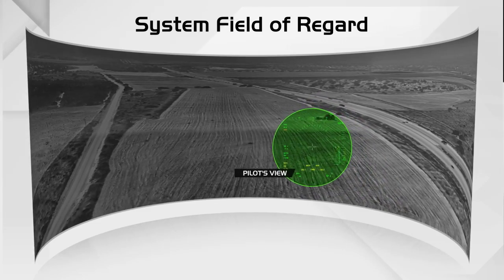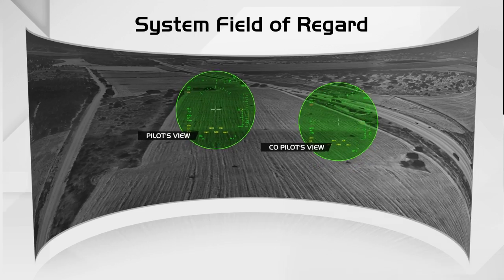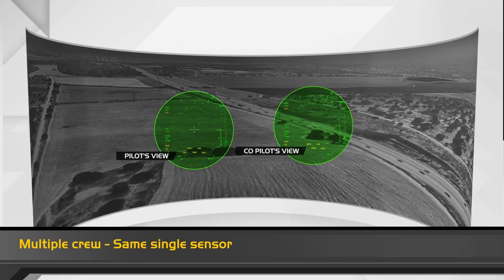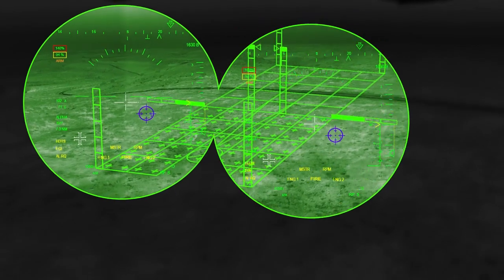Base, this is Tango. I have the landing zone in sight. I see it. High probability for brownout — activating 3D symbology. Bright Night's unique 3D conformal symbology enables landing in zero visibility by anchoring the symbols to the ground.